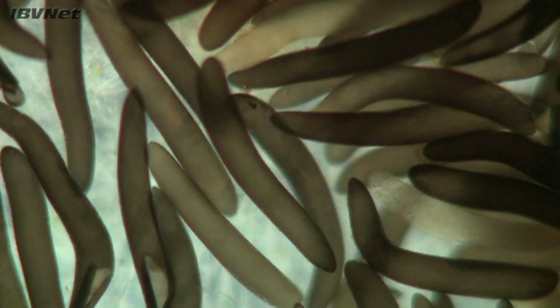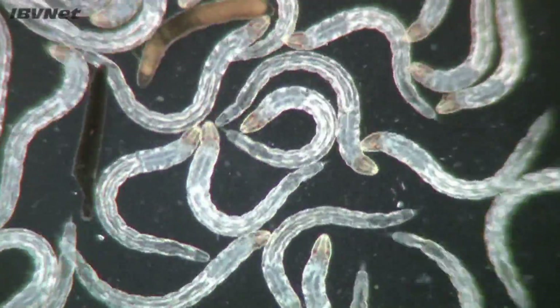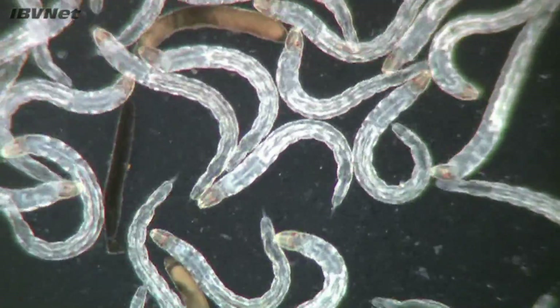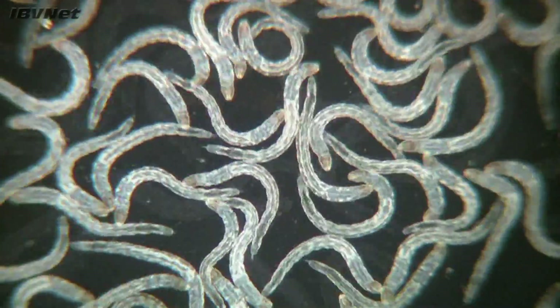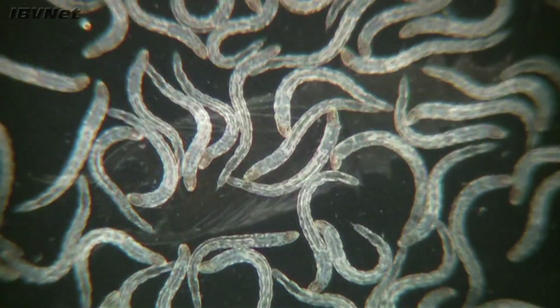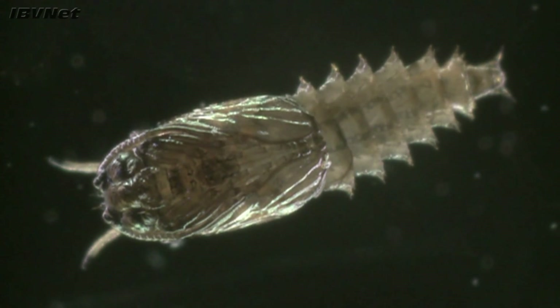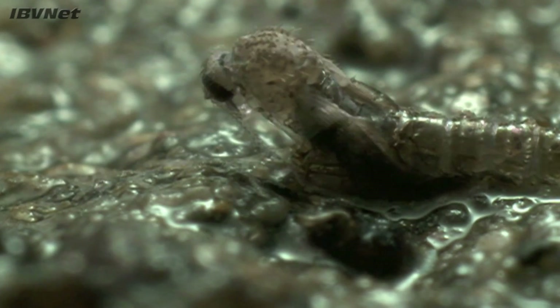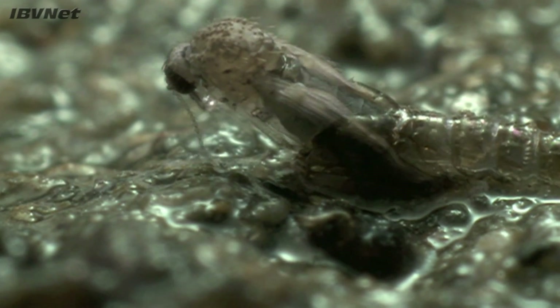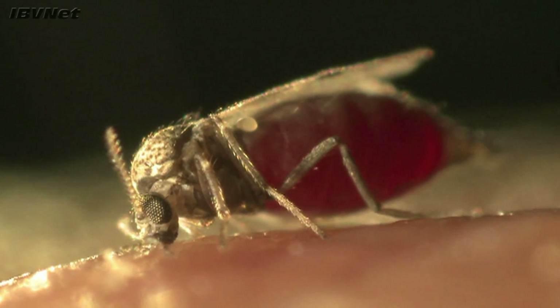Biting midges are among the smallest flies that feed on livestock, and the eggs you can see here are just a couple of millimetres long. The larvae that emerge from the eggs are extremely vulnerable to drying out and hence favour damp habitats such as soil or animal dung. Seasonal availability and abundance of such sites therefore often drives the adult abundance of a particular species. Pupation usually occurs over just a day or two and mating occurs when adults emerge. Only female biting midges blood feed and hence are responsible for bluetongue virus transmission.